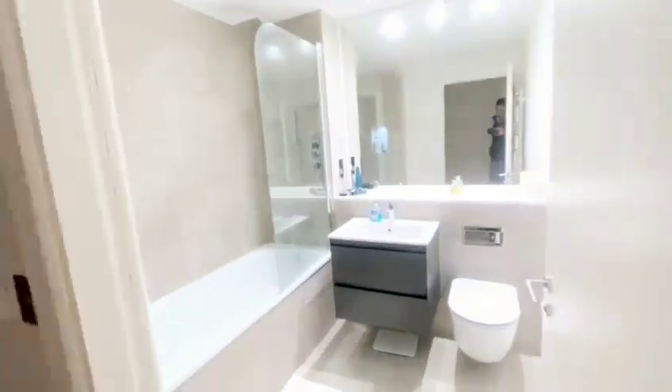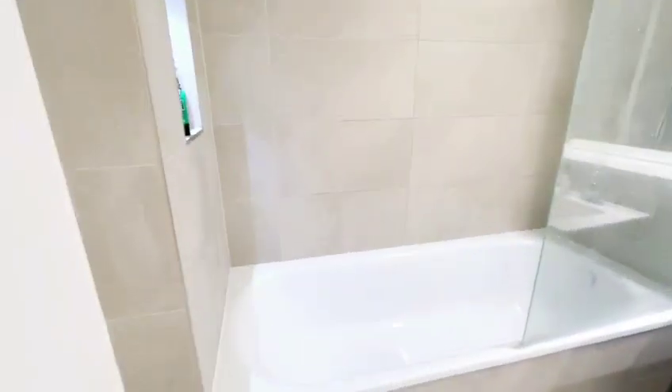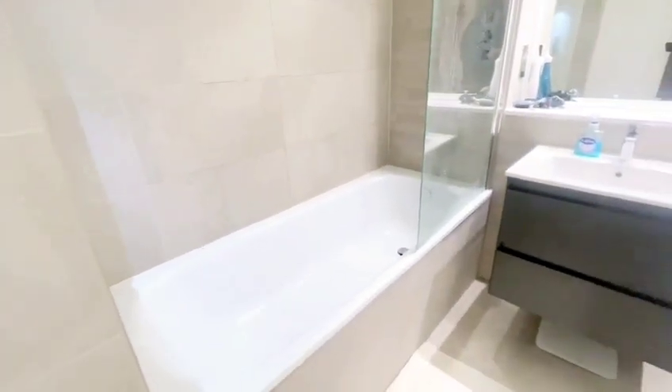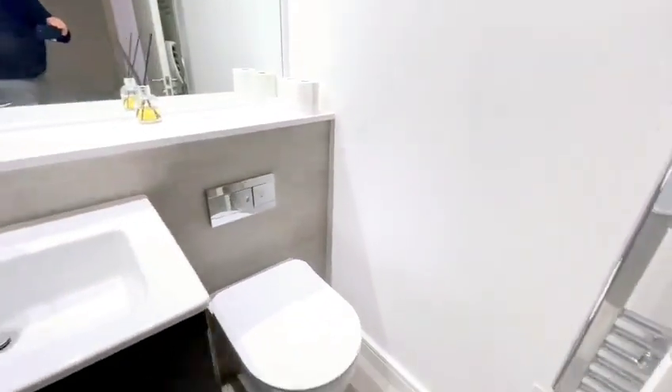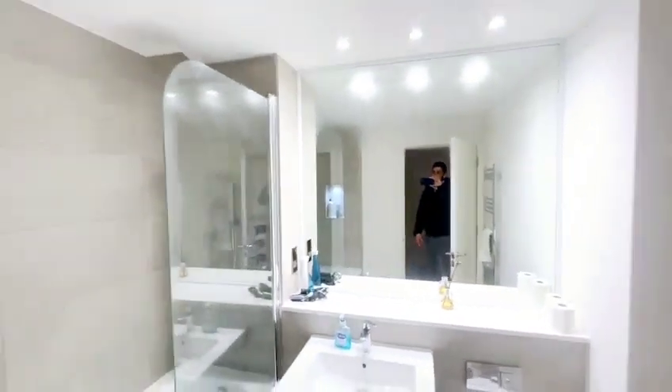The ultra modern bathroom has tiled floor to ceiling around the bath, a shower attachment, built-in storage, a vanity unit with storage, an integrated push-button toilet, a towel radiator, and one big mirror.